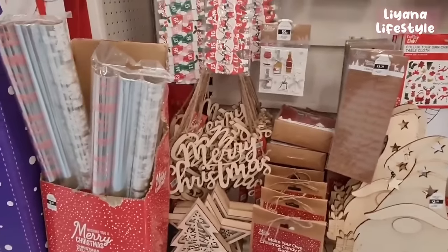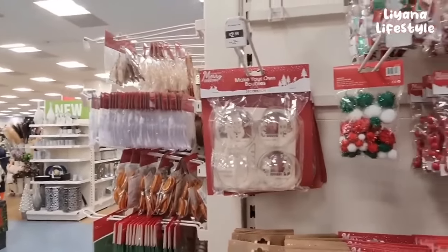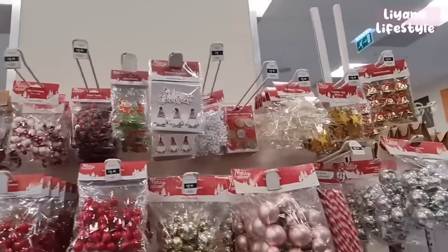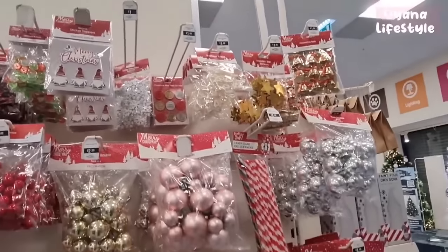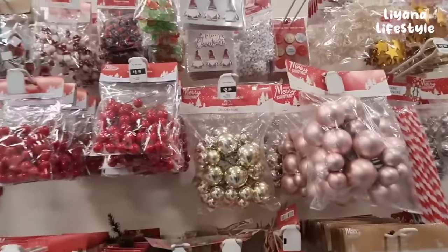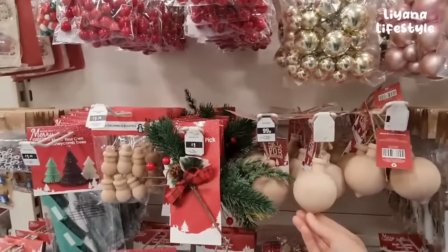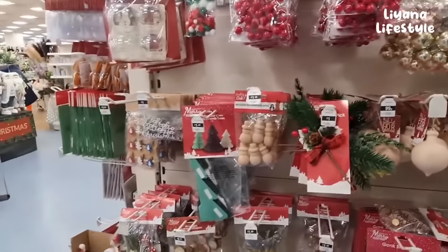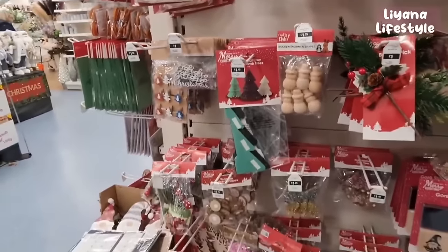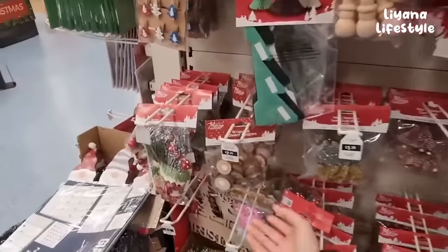There's a Merry Christmas sign. I like these baubles as well - £2.99 for that. We've got some berries, a few ribbons, stickers, stars. Baubles here, pack of four, £2.99. I love all the wooden decorations. This is a wooden bauble for 99p. Snowmen that you can paint or decorate, £1.29 - that's a really good price for six.